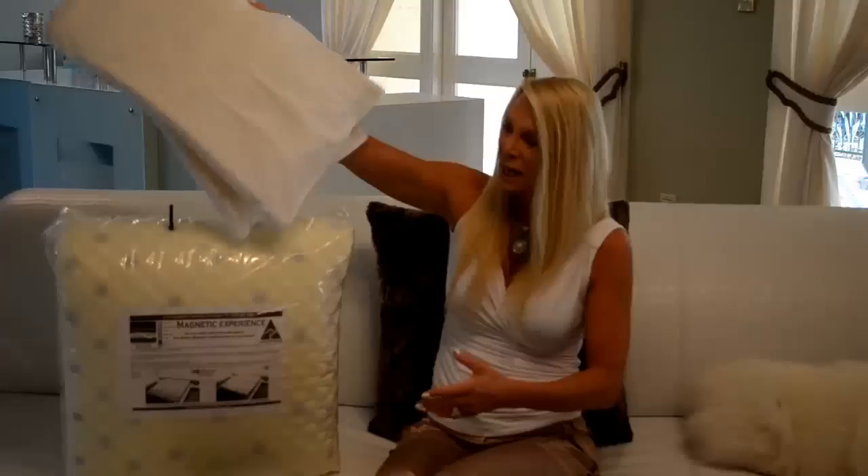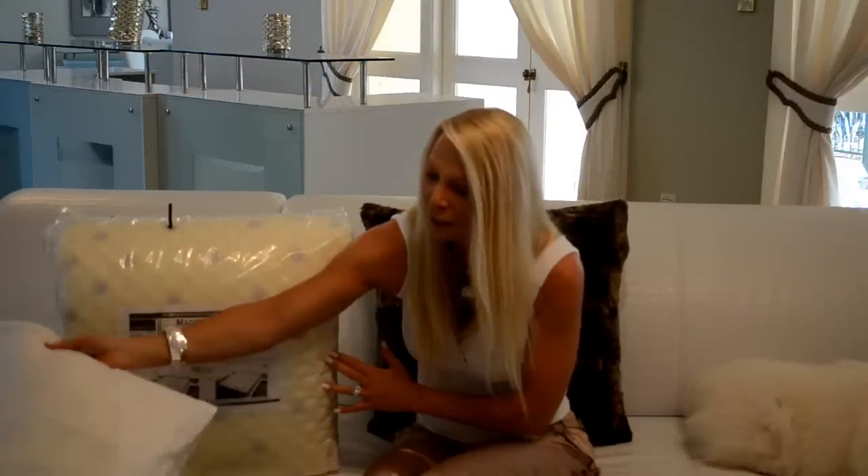The magnetic underlay along with the magnetic pillows — all Australian made, the best possible underlay on the market — and we make it right here on the Gold Coast for you. Thank you.